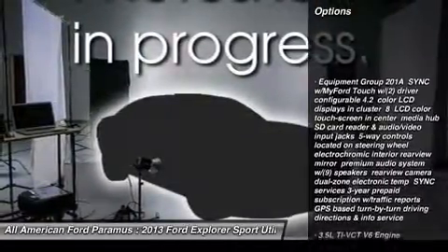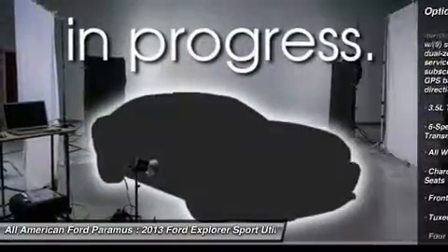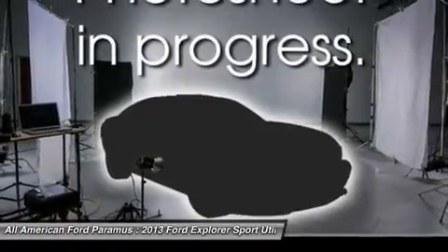Power passenger seat, steering wheel audio controls, air conditioning, power steering, adjustable steering wheel, cruise control, aluminum wheels, floor mats.